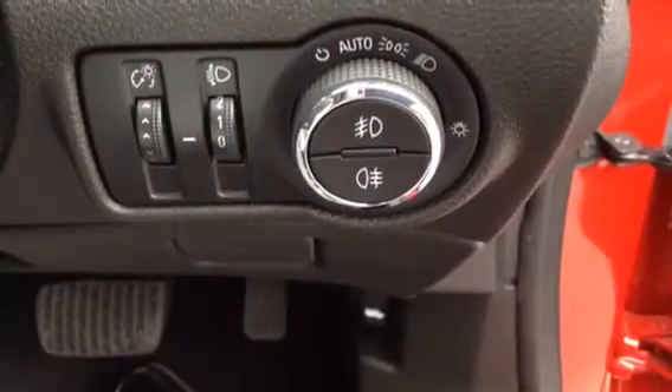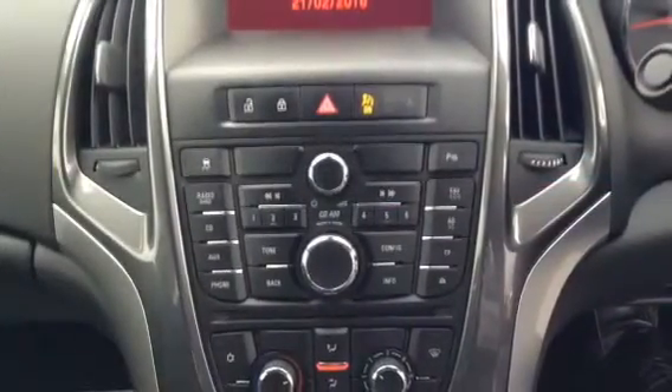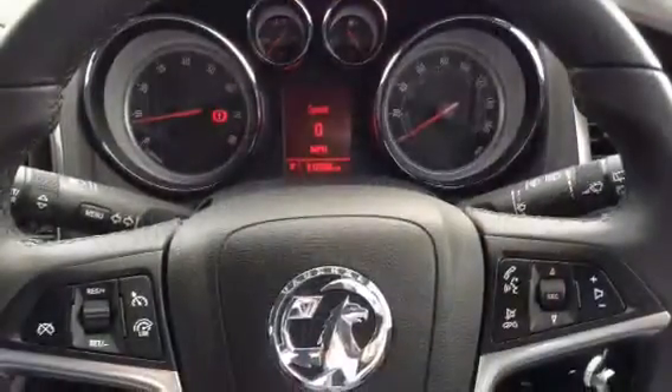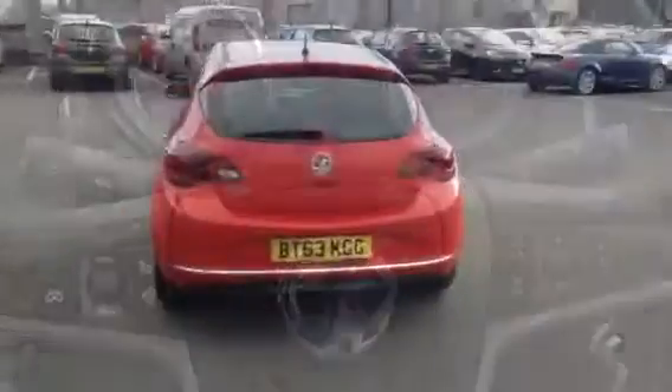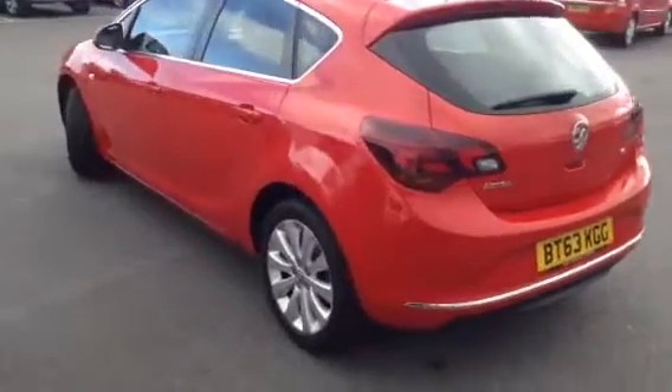It has automatic lighting, air conditioning, and steering wheel mounted controls with cruise control and a speed limiter — and only 12,300 miles on the clock.